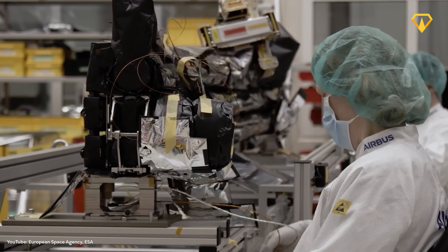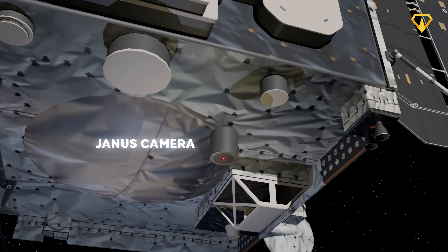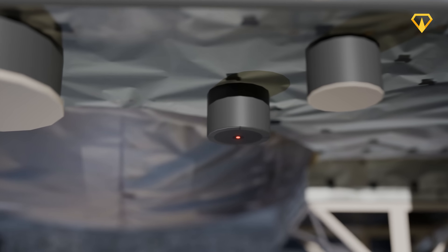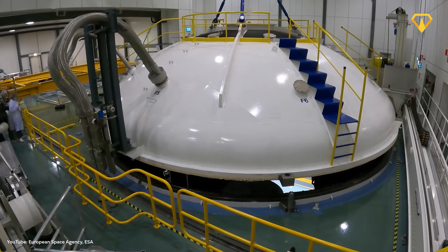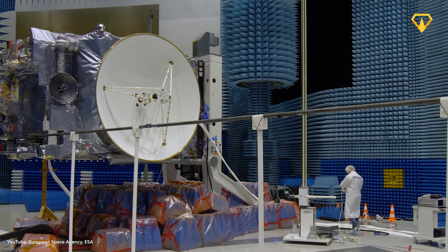The engineering team developed and integrated 10 different state-of-the-art devices, each pushing the boundaries of what's possible in space exploration. The Janus camera system alone is so sophisticated it can capture clear images through radiation that would instantly overload a regular camera's sensor. The team had to invent entirely new ways of testing their equipment, subjecting designs to some of the most extreme conditions ever recreated on Earth, even building a 1:18 scale model of the RIME antenna to test its radiation pattern in ESA's Hertz facility.